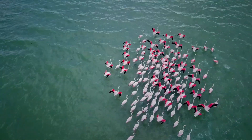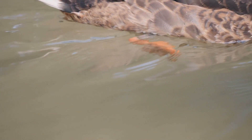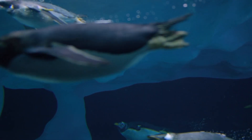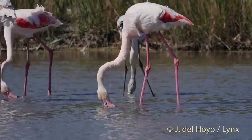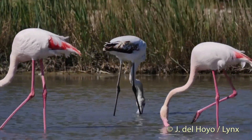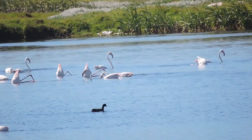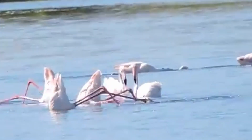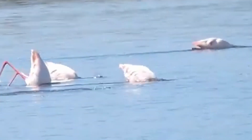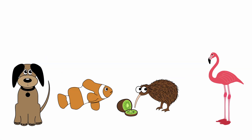Do you think flamingos can swim? They can wade through water and they can fly, but what about actual swimming? Birds usually swim by paddling their feet like ducks, or by flapping their wings underwater like penguins or puffins. But flamingos have such long legs they can't really swim like ducks or penguins — instead they turn upside down and bicycle their legs to move themselves forward. It's kind of hilarious. So that classic joke about ducks? It works for flamingos too.